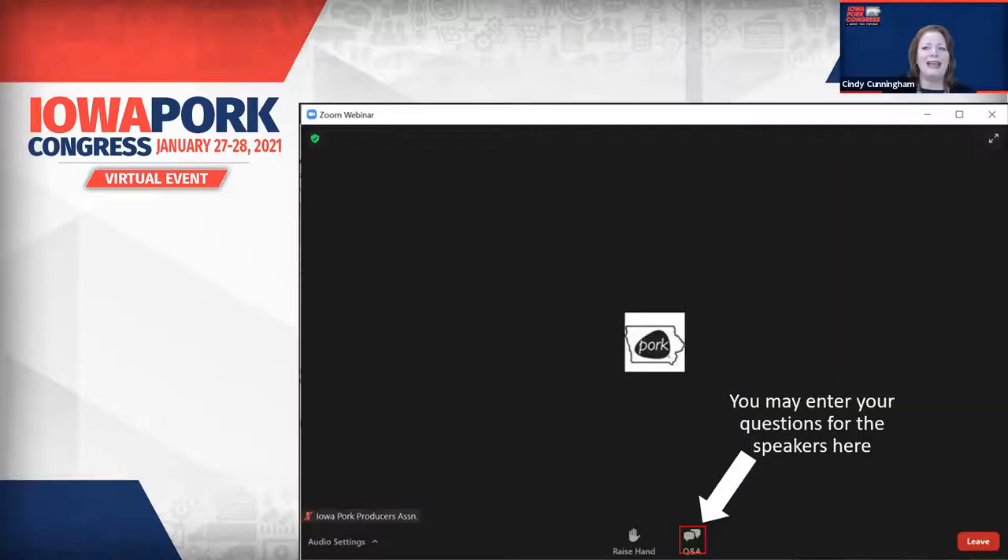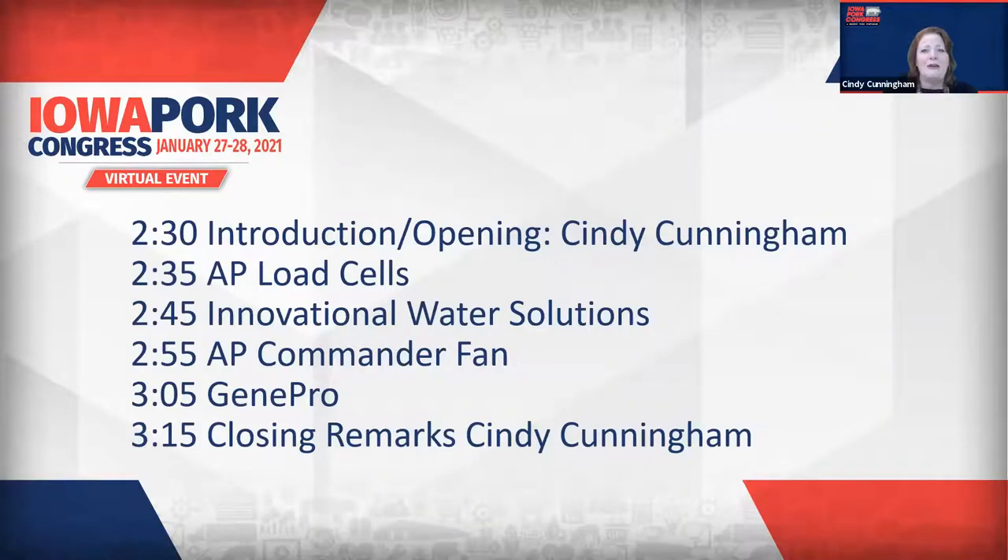Our first order of business today is about the technology we're using. To make this easy for all who have joined us, we've taken care of some of the details for you. You're already in a listen-only mode, which means we've muted your microphones for you. You will have some questions for a specific company — we welcome those questions. Just type them in the QA box at the bottom of the Zoom window, and I'll be sure that each speaker takes time to answer those questions. We've got representatives from AP, Innovational Water Solutions, and GenePro. We'll spend about 10 minutes with each company. We've got a lot of ground to cover, so let's get started.